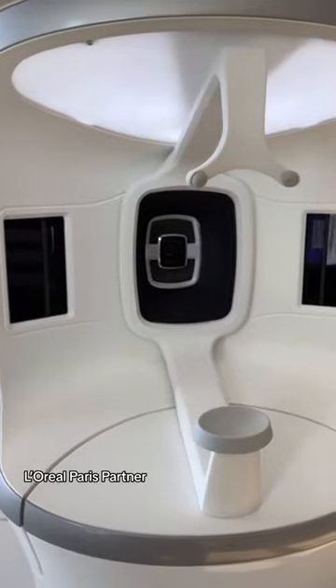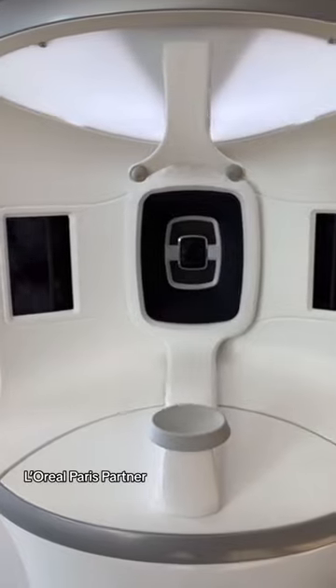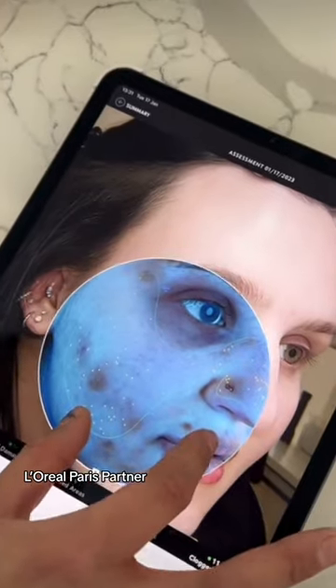But then I said, why don't we take it one step further? L'Oreal has a machine called Nexa. It does an intensive analysis of your face. So we decided to look at each side to see if there's actually a difference or if it's a placebo.